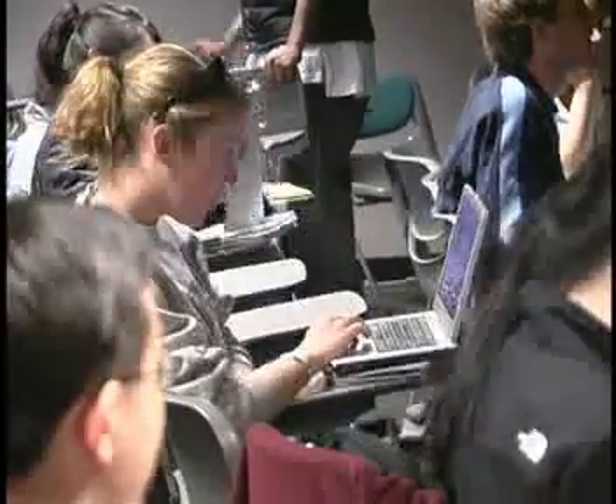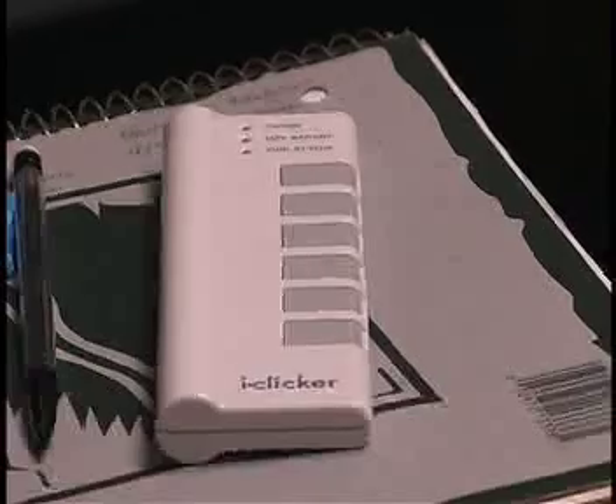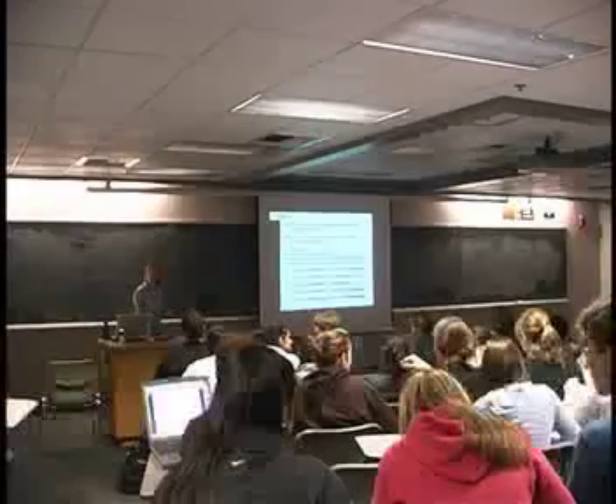Students already use their laptops to take notes. Now one CU professor is using an arsenal of electronic gadgets to get you to learn more.